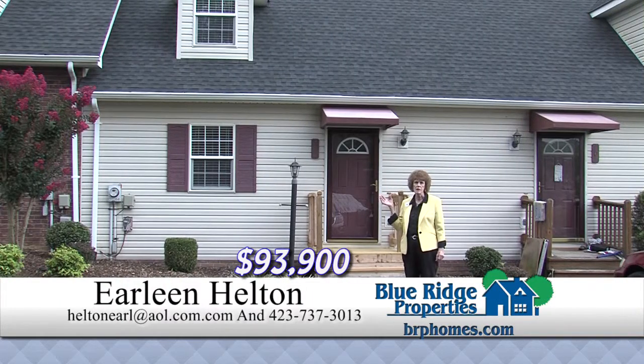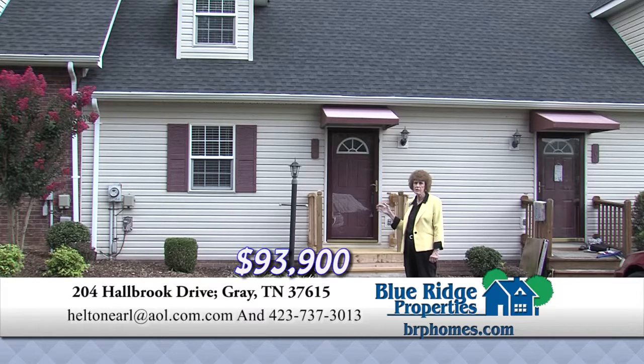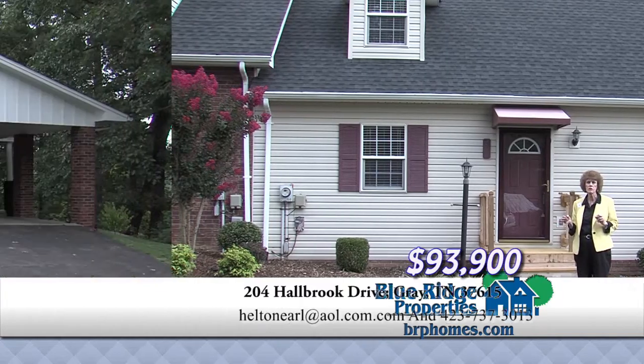This is a wonderful condominium. It's two bedrooms, two baths. One of the bedrooms and baths is on the main level. It has a large living room. It has a street-level entrance, and you can also drive around to the back where it has a drive-under garage.